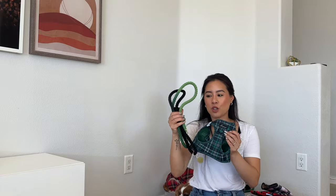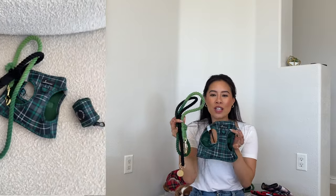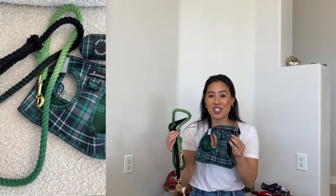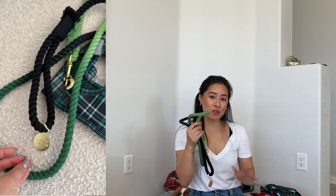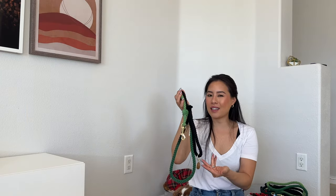Of course we had to have a rope leash to go with the peppermint set — this is our ombré green to black. It is so beautiful, fun and bright, and unexpected for winter to have this fun of a green. This rope leash is available in four feet, five feet, six feet, and also in the hands-free. I love how smooth this ombré goes — ultra super black all the way to a leafy green.